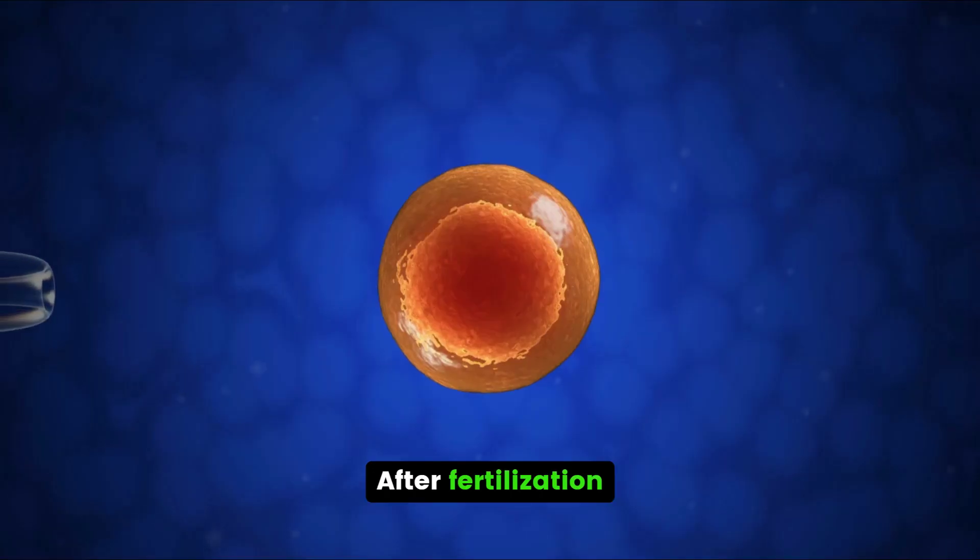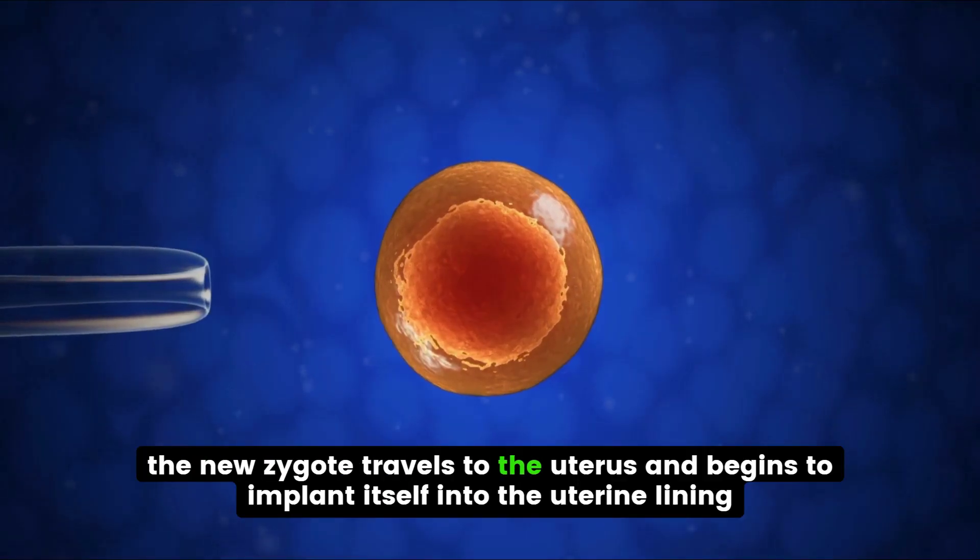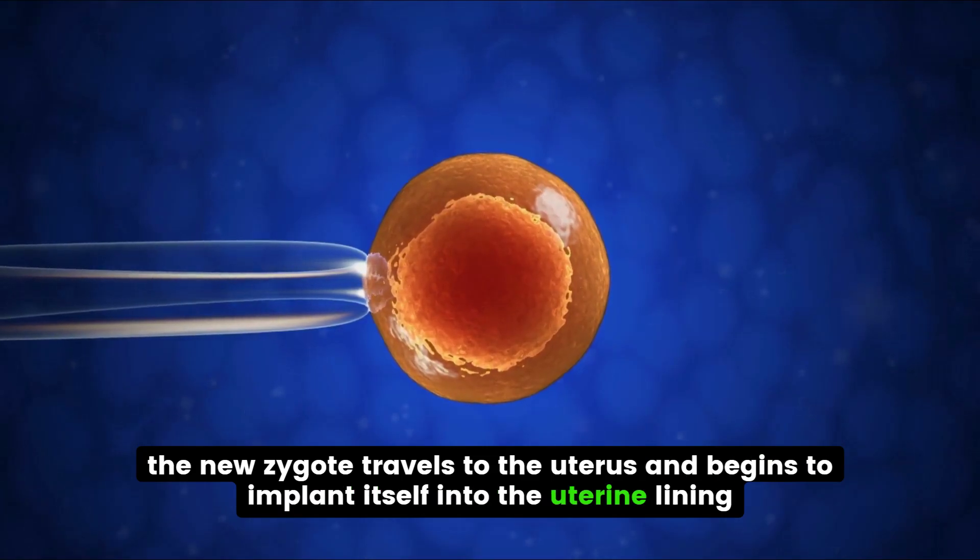After fertilization, the new zygote travels to the uterus and begins to implant itself into the uterine lining.